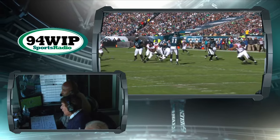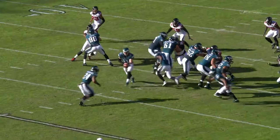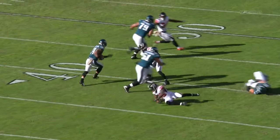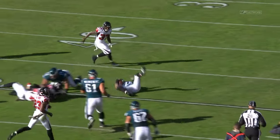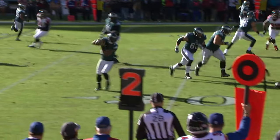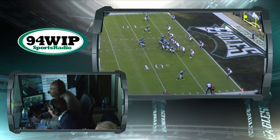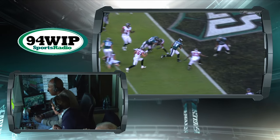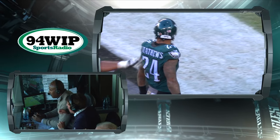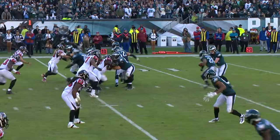He didn't give it to him, he took it back and then floated it out to Matthews. Love the play call — a little screen. He turns his back to the defense; they're expecting misdirection. He throws the screen to Matthews with three big bodies out front. Flintz in the shotgun, slips it off to Ryan Matthews — he's in! Eagles recapture the lead! Ryan Matthews, his second touchdown of the day!